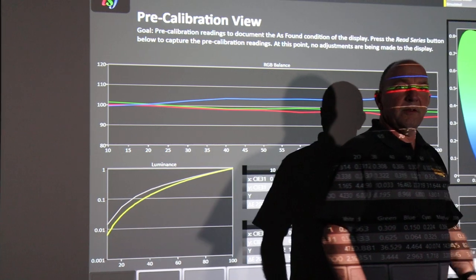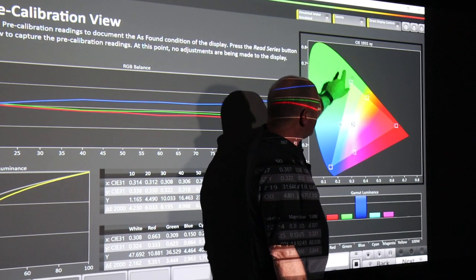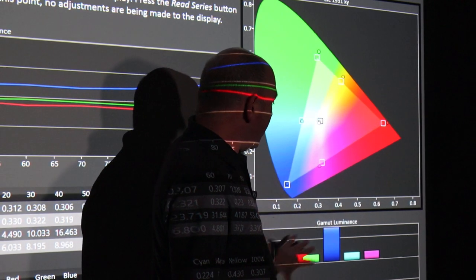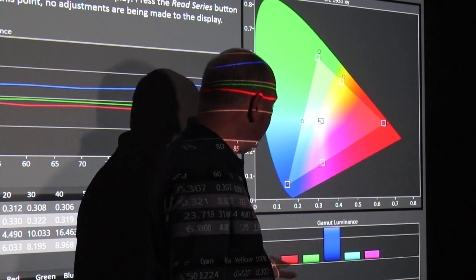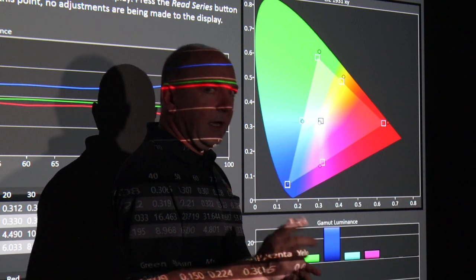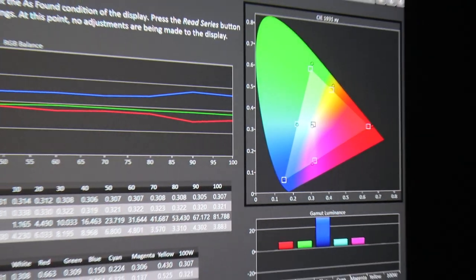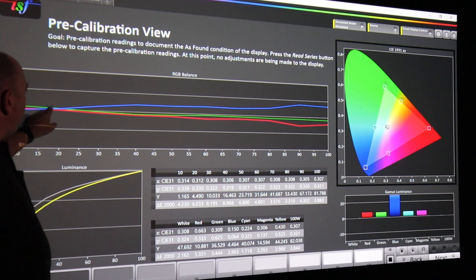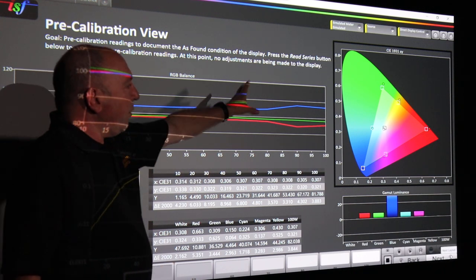Over here on this side is our CMS — the colour management system or colour space. It shows our primary and secondary colour locations: green, red, blue, cyan, magenta, and yellow. You can see from the readings these are off target — showing the amount of gamut luminance, how bright each colour is, how much light is coming off that colour on the screen, and how much error there is. This projector's gamma is not tracking well. The red, green, blue balance is not too bad at lower levels, but it spreads out — it's predominantly blue, lacking red at the bright whites. The primaries and secondaries are also not correct.